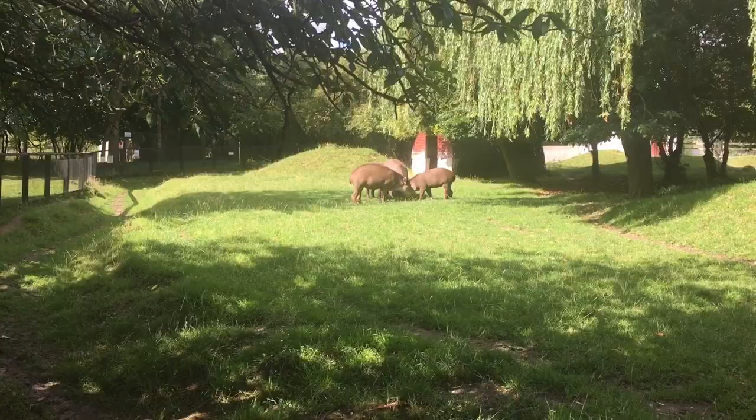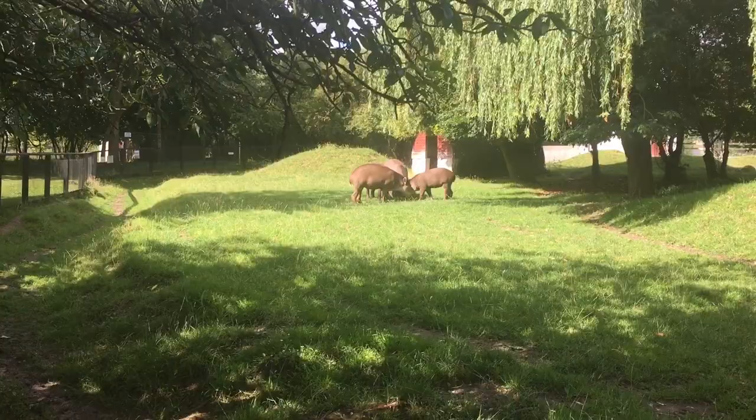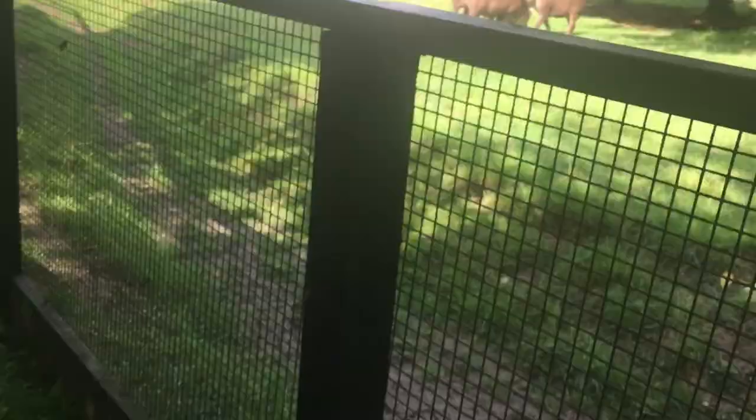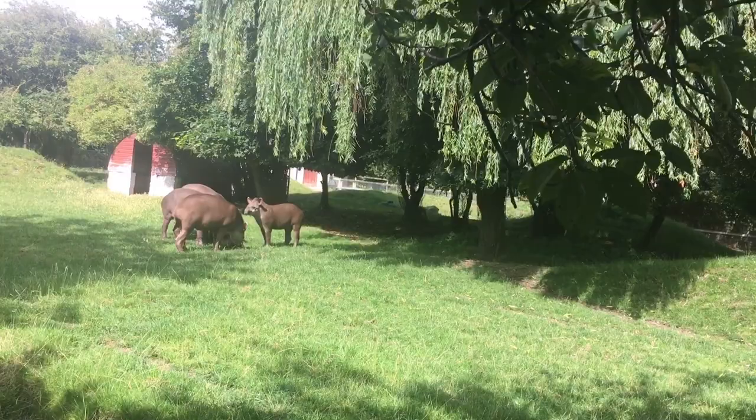Over there we've got the tapirs. I've actually been obsessed with tapirs since I was a child. At the moment it's pretty quiet in the zoo, not many people in. But yeah, over here we've got the tapirs — I'm pretty sure. I mean, when I was younger I saw a baby one. Oh god, nearly tripped over as well — something for me to laugh about in the comments I suppose. They're just feeding at the moment.